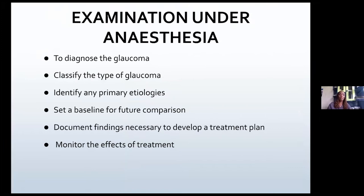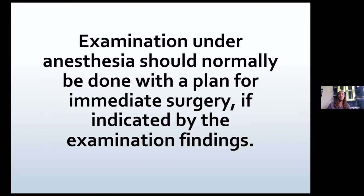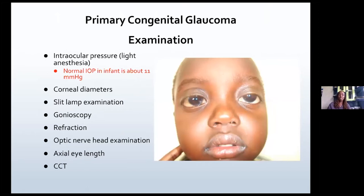When you have a child with this condition, you want to examine the child under anesthesia to diagnose the glaucoma, classify it, identify any other primary etiologies, set a baseline for future comparison, and document findings so that you can develop a treatment plan and monitor the effects of treatment. You should only do an EUA if you plan for surgery as indicated by your examination findings — don't do an EUA and then reverse the child; do an EUA and do the surgery at the same sitting.